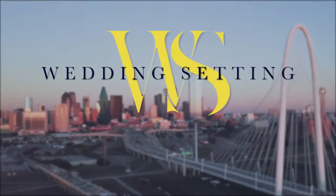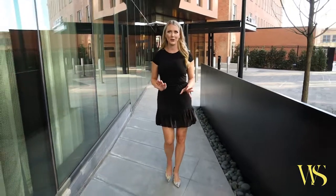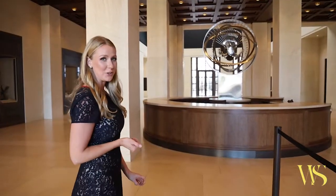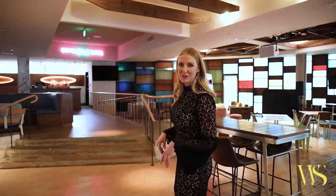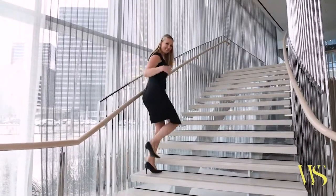Wedding Setting, where we bring you inside our favorite spaces and places for your next event. We're literally opening the doors for you to view these unique, new, and historic luxury venues like you've never seen them before. From ballroom to boutique, aisle to altar, large to small, we welcome you to come on this journey with us.